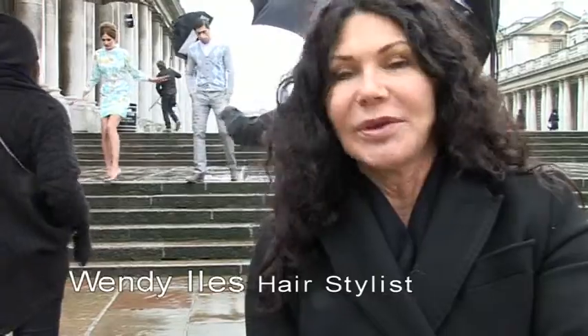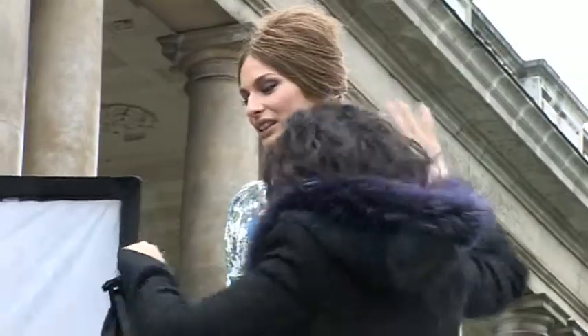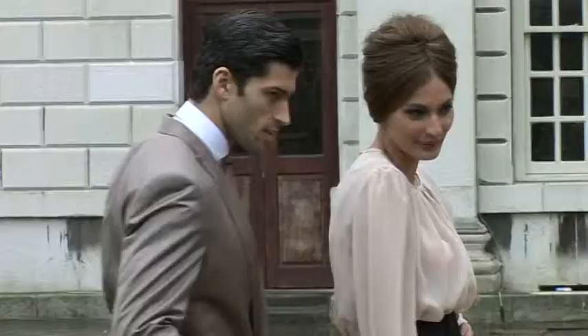They're in vintage clothes with the modern day shoe, and so therefore I've tried to keep a modern day texture in the hair as well, so it's 50s inspired but with a texture of today.